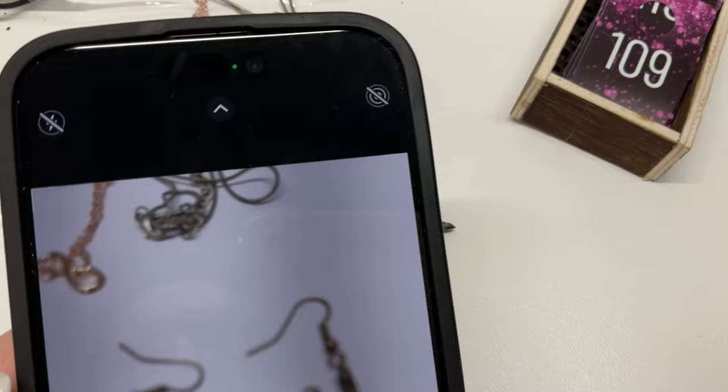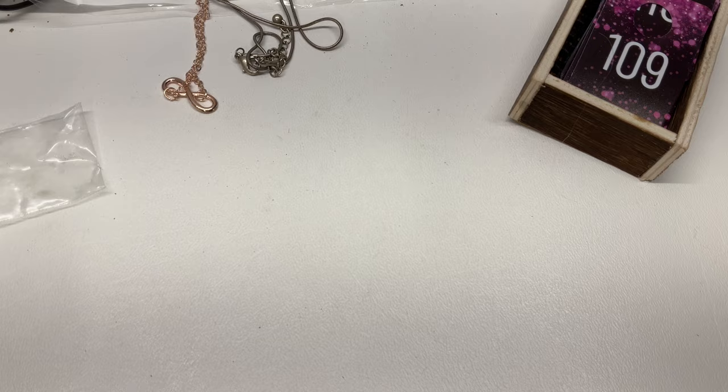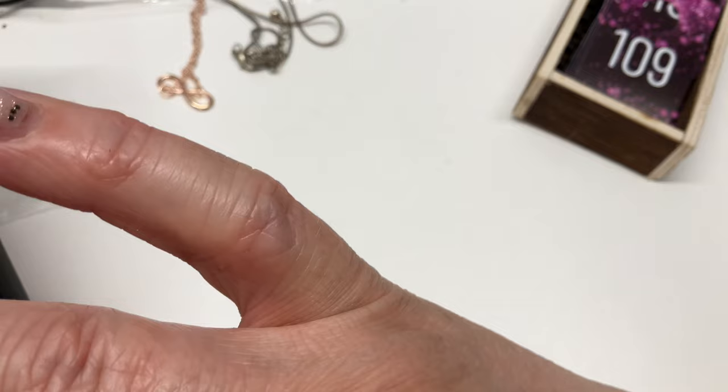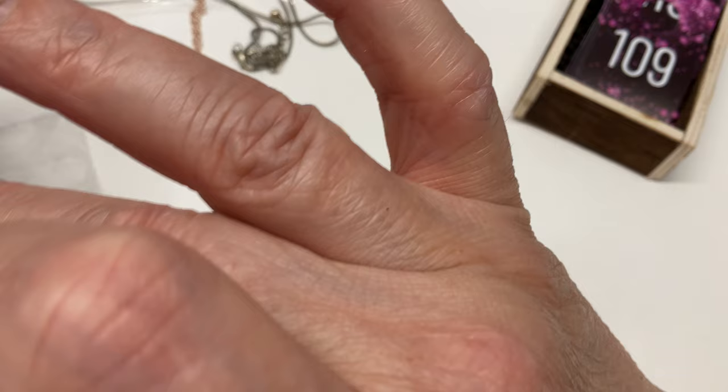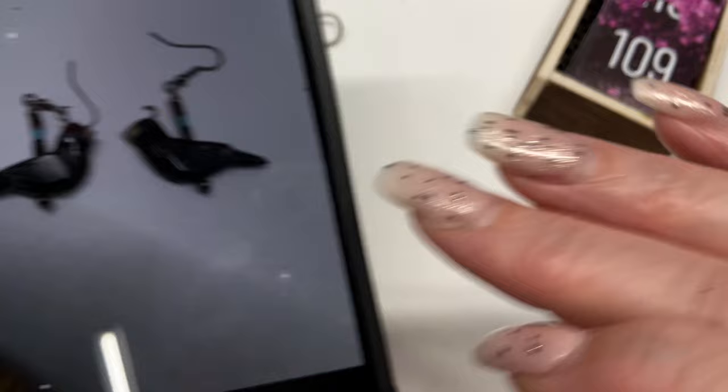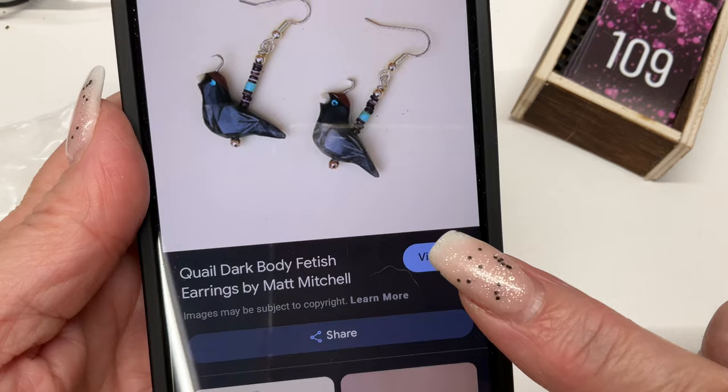I'm going to take a picture off to the side for a better shot. I go to Google Photos — I'm out of storage, I know. I pushed Google Lens and here they are — the exact ones! Quail dark body fetish earrings by Matt Mitchell. How cool is that!